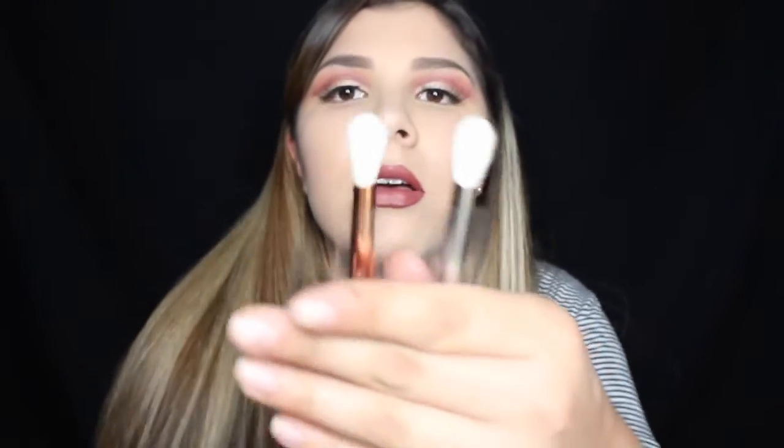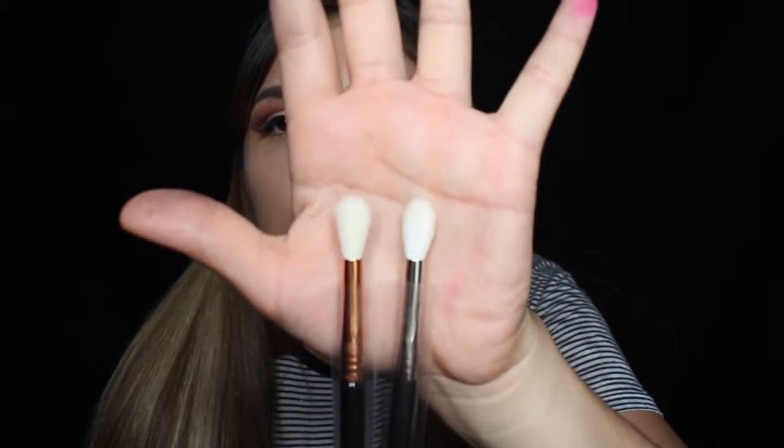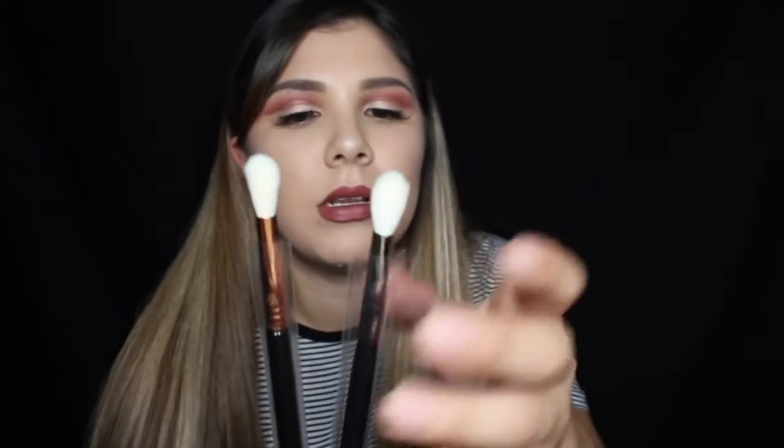Next is the E35, which is a tapered blending brush. I think this brush is very similar to the M441 — look at that, they're really, really similar to each other. Both are great for blending. The last Sigma brush is the diffused crease brush, the 838 — it looks like this and I think it's perfect for whenever you want to cut that crease and blend it out.